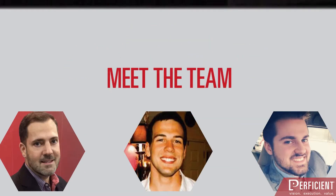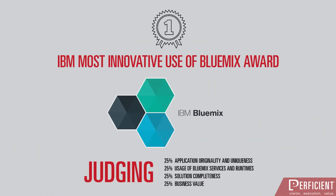Perficient's combined expertise led to the creation of an award-winning application. We want to share with you what we did, how we did it, and how we can do it for you.